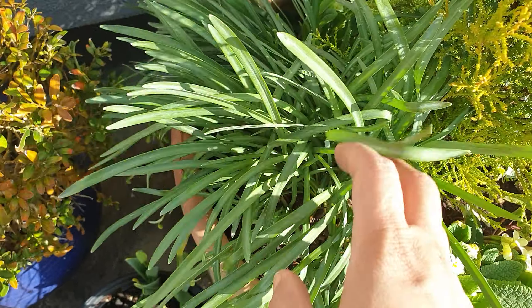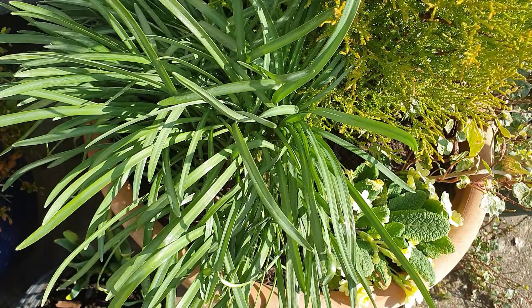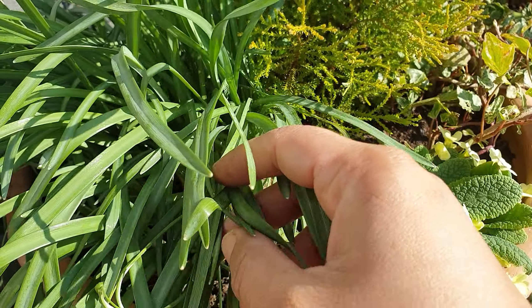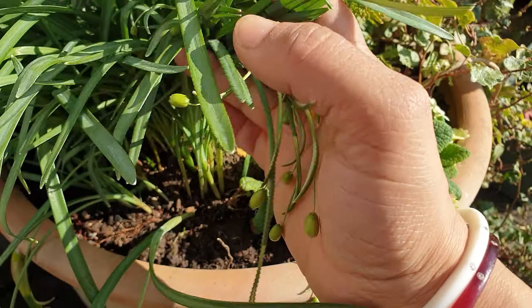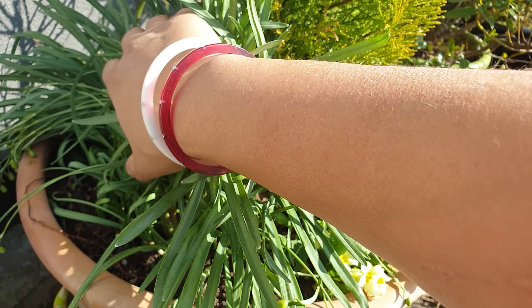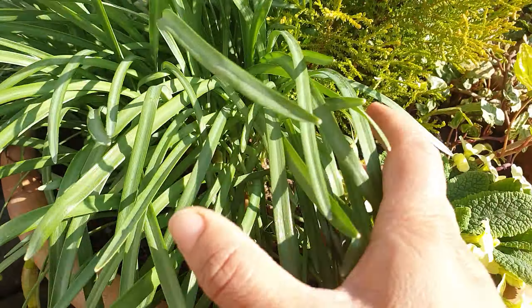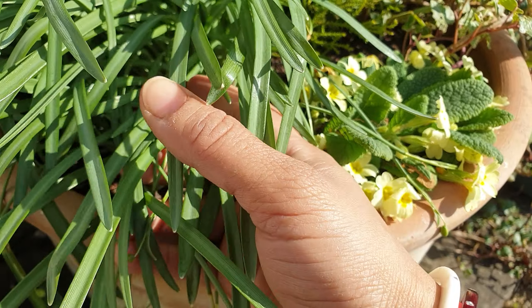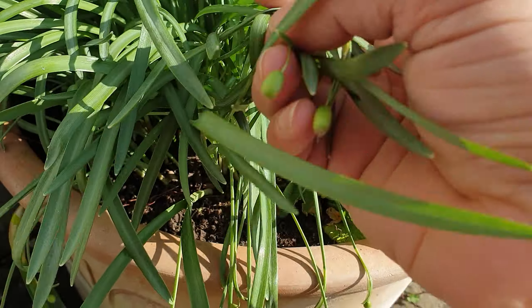I've got some snowdrops here - they're finished flowering now, but I'm going to leave these leaves for at least six weeks because the leaves still photosynthesize and send all the energy back into the bulbs, so when they grow again next spring they'll grow really nice. You know what I like about snowdrops - when they start emerging you know that winter is about to end and spring is about to come, and it's really exciting.